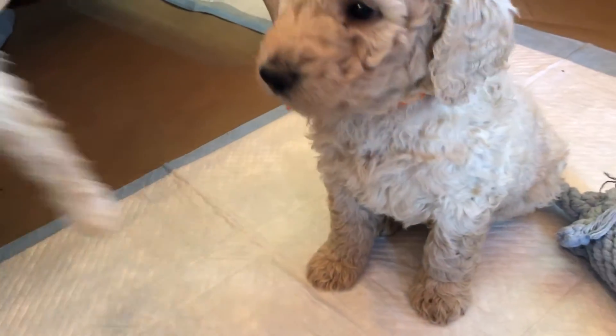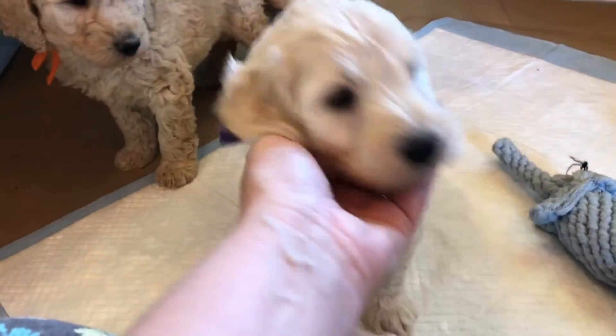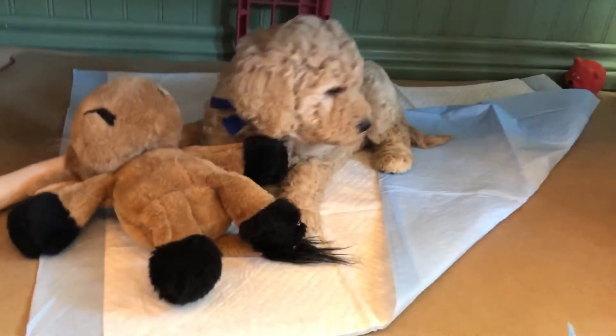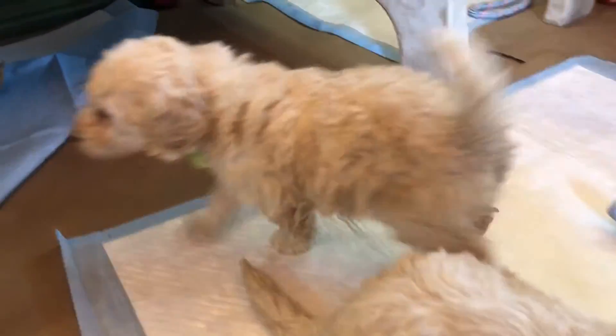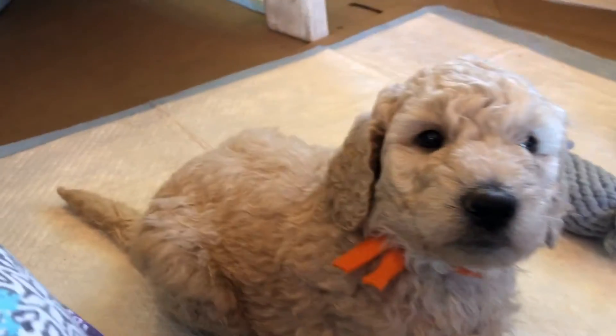We'll start them with a buddy on crate training, and then probably have Blue Guy by himself since he's so huge. Then we'll move them all by themselves, and then they're ready to be chosen and go home on the 12th. Everybody's coming over on Saturday, October 12th, to pick their puppies and take them home.